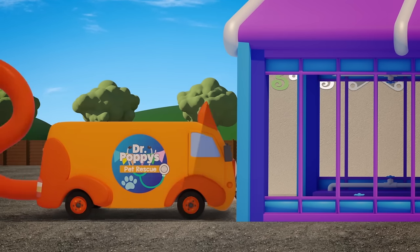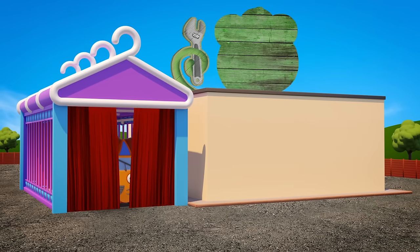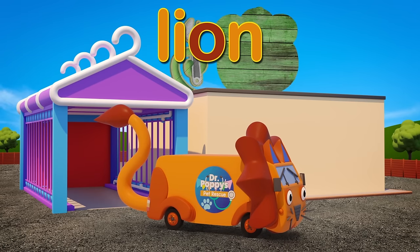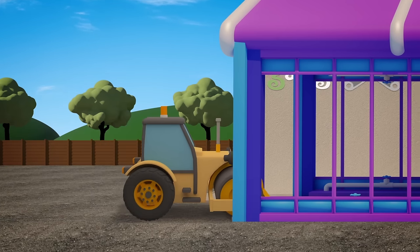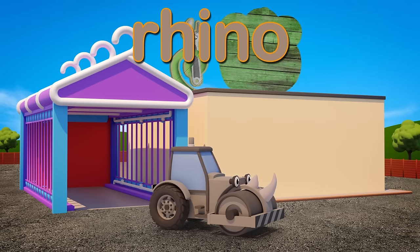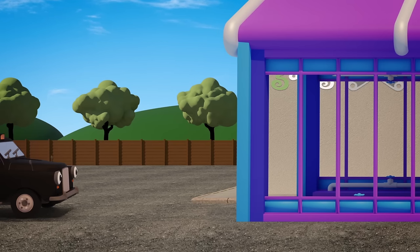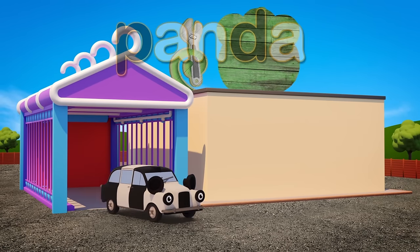Andy the animal ambulance had better stay away from Ryan! We wouldn't want our new giraffe being chased by a fearsome lion! Rick the reliable road roller looks like the next one to go. A couple of horns! A coat of paint! What a scary looking rhino! Here comes Tony the taxi! A pair of ears and some white spray paint makes a cuddly panda bear!